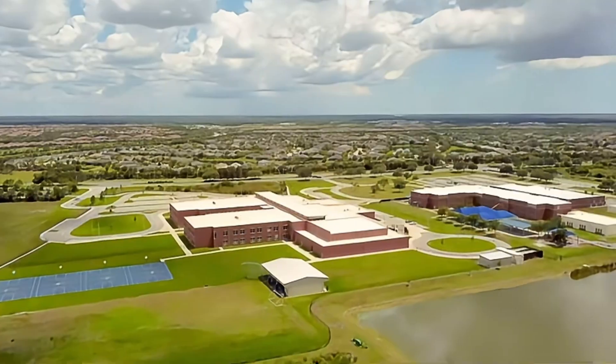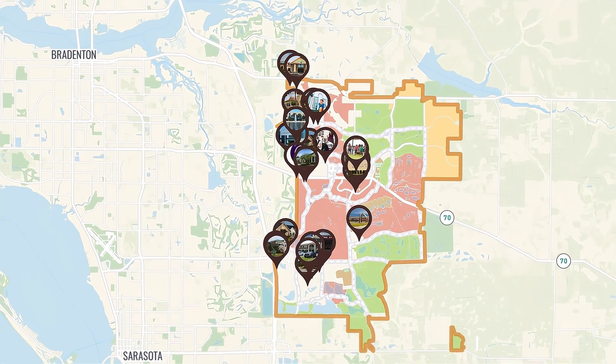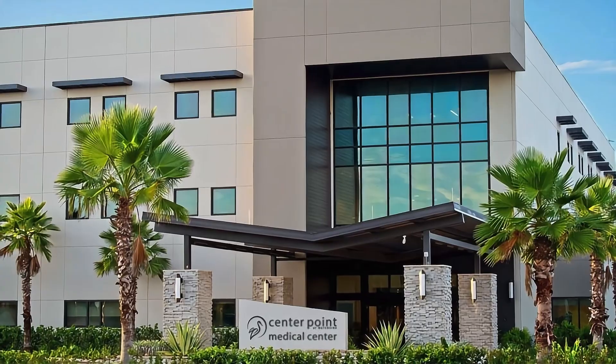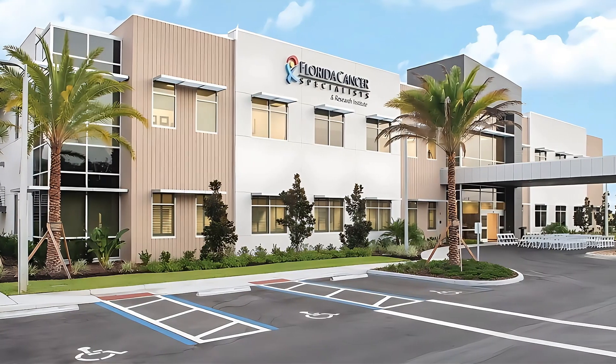The ranch also has schools for children of all ages, including 12 different preschools, both public and private options for elementary, middle, and high school, plus multiple higher education campuses with all kinds of specialties. And for doctors and hospitals — we have that in the ranch too, with Lakewood Ranch Medical Center as the local hospital, plus numerous medical offices providing just about every type of treatment you might need right here within the ranch.